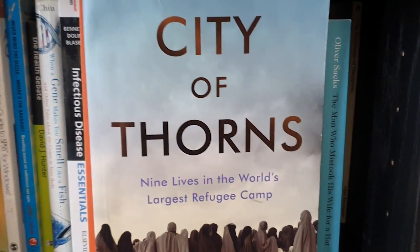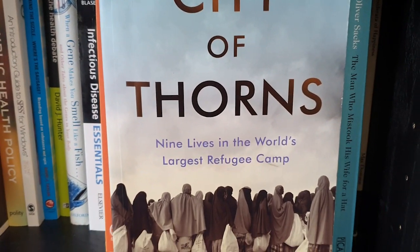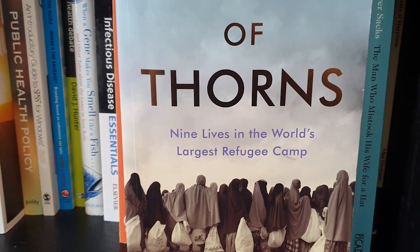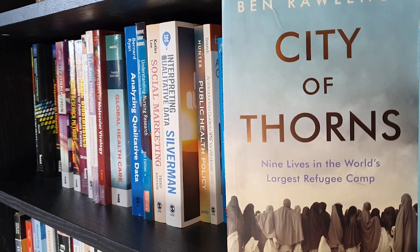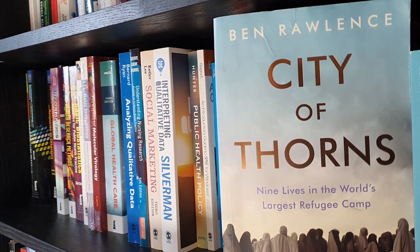City of Thorns is about a refugee camp called Dadaab in Kenya, one of the largest refugee camps in the world. When you start reading into the book it's quite moving — I think I bought this in London in 2010. One of the things a character said was that the price of everything is hunger in the camp.